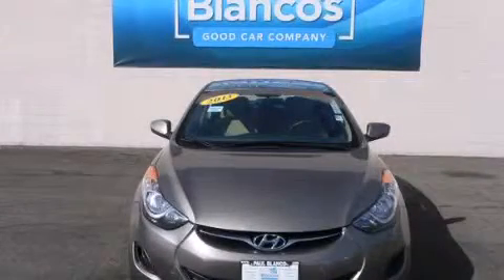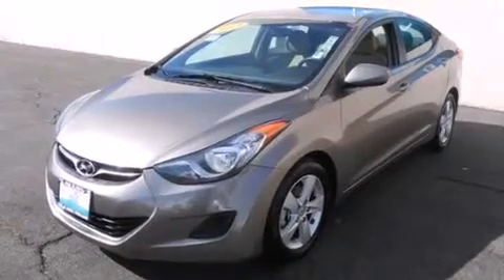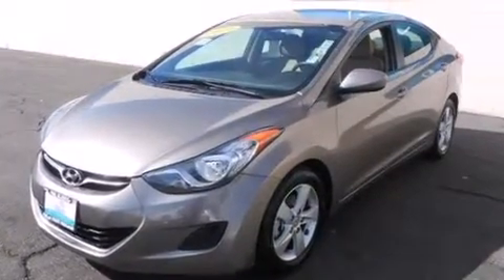This is a 2013 Hyundai Elantra. It has a 1.8-liter four-cylinder engine and a six-speed automatic transmission.